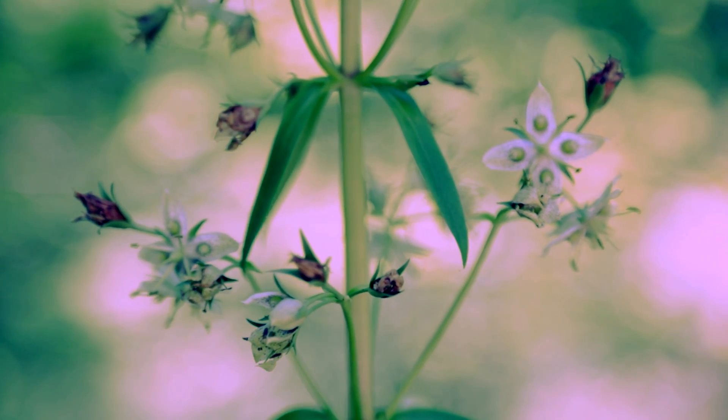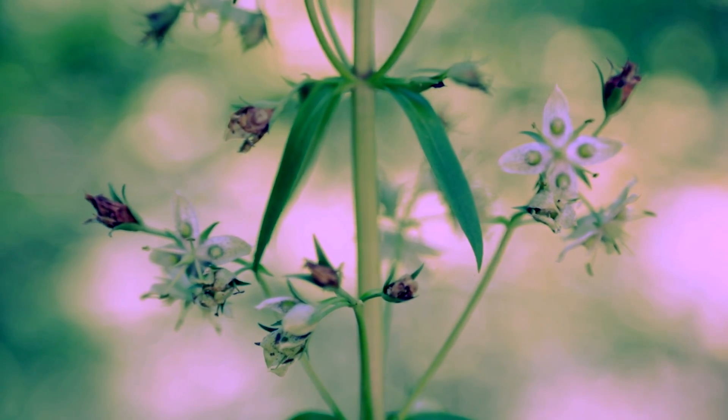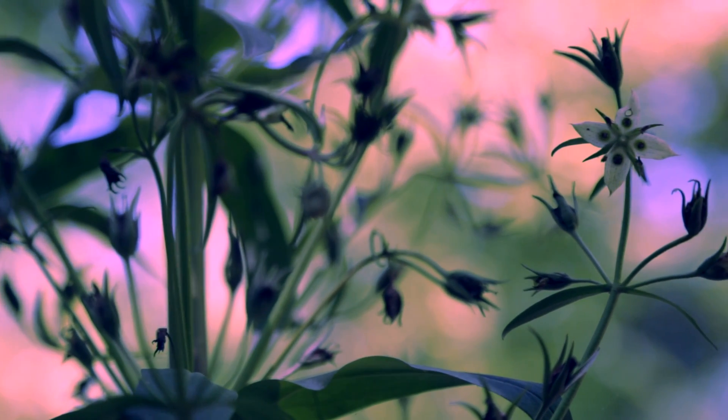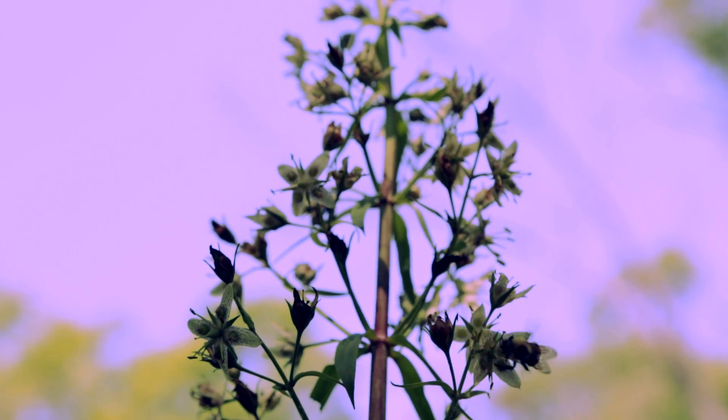The flowers are beautiful and interesting because in the middle of each of the four petals is a large nectary that is fringed. This provides the primary reward for insects that are coming to pollinate it.